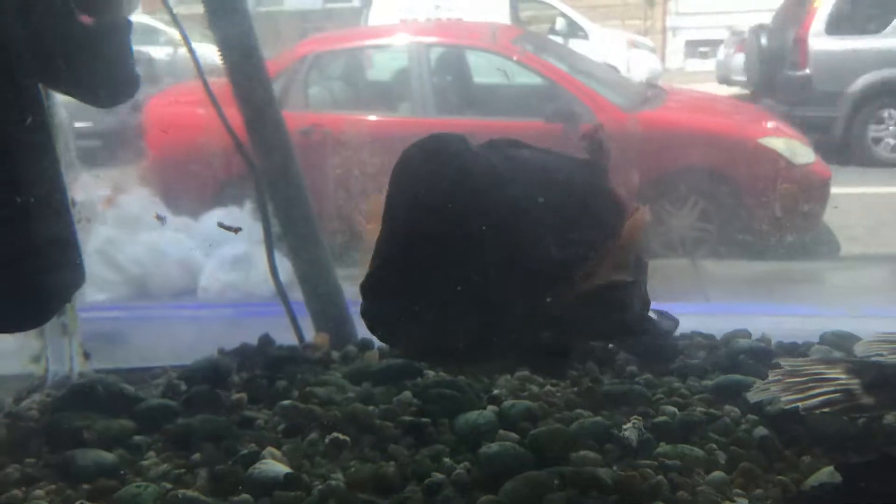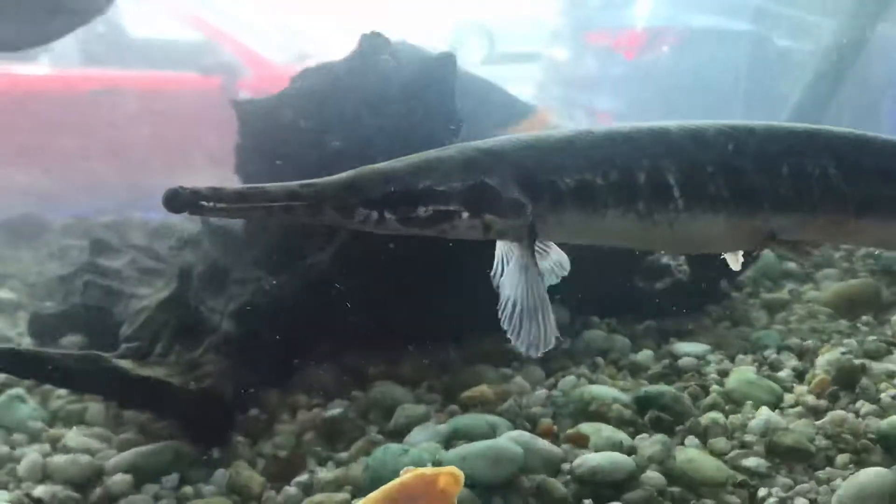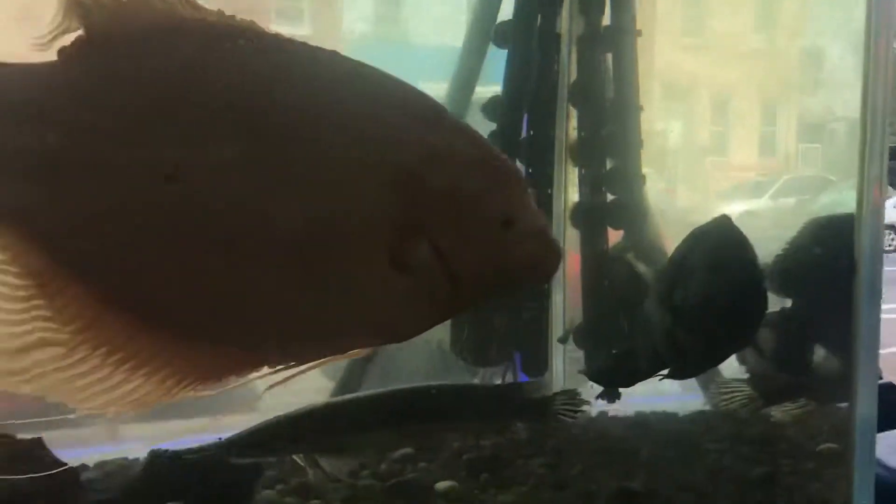The green terror was pretty docile — wasn't a mean fish, although he kept the Jack Dempsey at bay. You can see the giant gourami here being a bully. It's a bully towards other fish just about as big as him. Doesn't bother the silver dollars. He was bothering my lungfish after a few months of them being together. He bothers the alligator gar, keeps the alligator down low — doesn't want the alligator coming up high to get food.